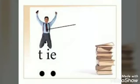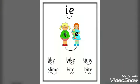Let's read together: L-IE: lie. P-IE: pie. L-IE: lie. D-IE: die. Okay, tie, tie.